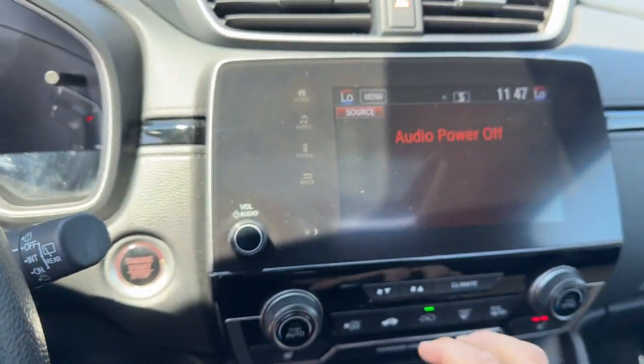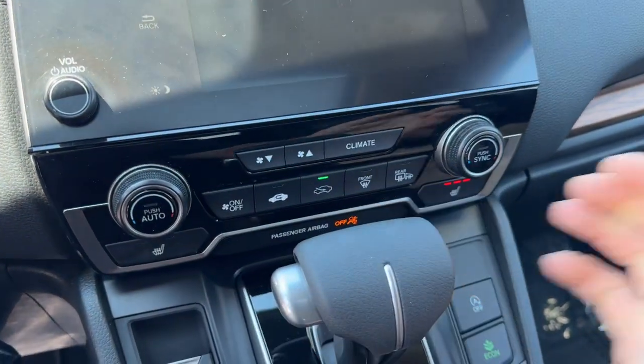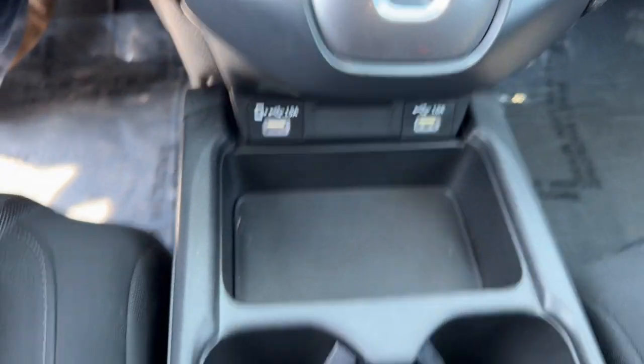You've got adaptive cruise control, push start engine, Apple CarPlay and Android Auto capabilities, rear backup camera, heated front seats. You've got your Econ mode, your brake hold, and a couple of USB ports for charging devices as well as the 12-volt outlet in the car.